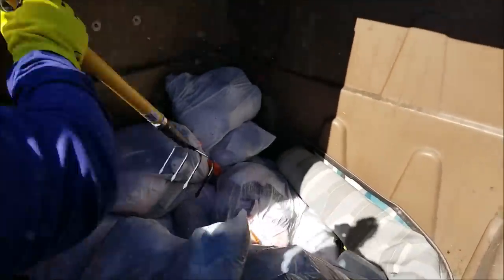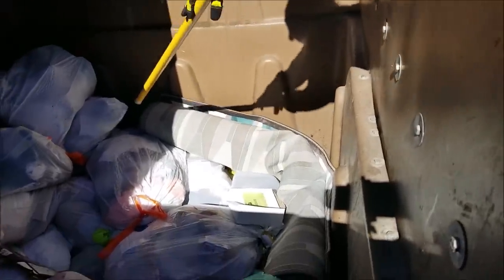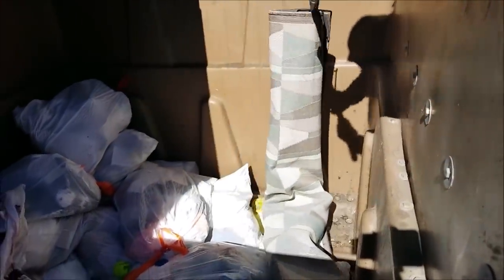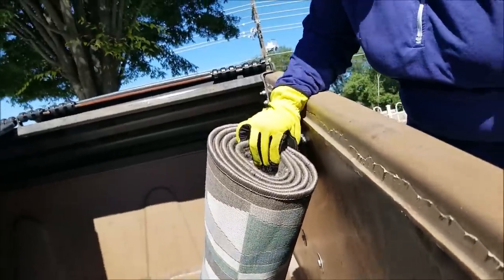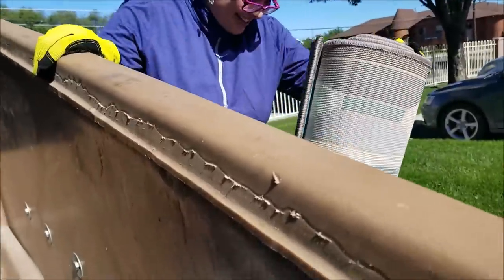Oh, it might be too heavy to get out. I'll get the stepladder. Hold that one up. We got it! It's a good box at least for out in the garden.